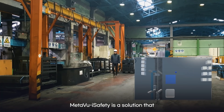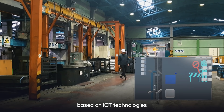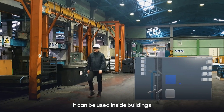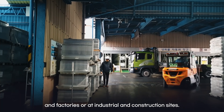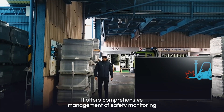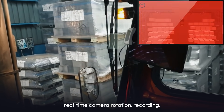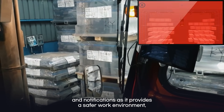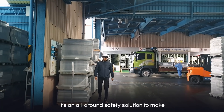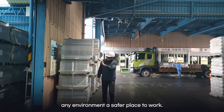MetaVoo iSafety is a solution that prevents industrial safety accidents based on ICT technologies such as IoT, VR, AR, and AI. It can be used inside buildings and factories or at industrial and construction sites. It offers comprehensive management of safety monitoring with blind spot resolution, real-time camera rotation, recording, and notifications, providing a safer work environment especially in high-risk areas. It's an all-around safety solution to make any environment a safer place to work.